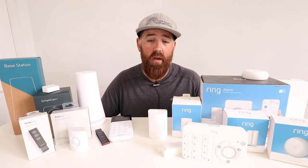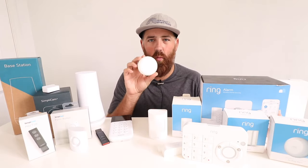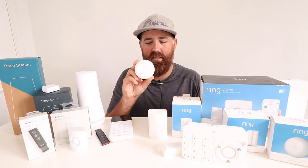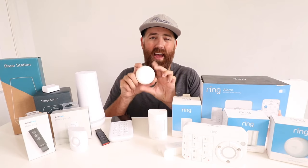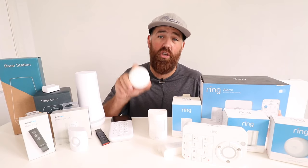The Ring security system has a unique sensor called the Ring Smoke and CO Listener. It has a microphone inside, and you install it next to an existing smoke alarm or carbon monoxide detector. It listens for that alarm through the microphone and then alerts you just as if you had a smoke or CO alarm go off directly on the Ring system. This is great if you have existing alarms and don't want to replace them but want to add smoke and CO detection capability to your Ring system.